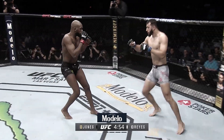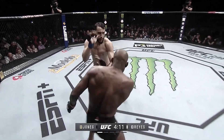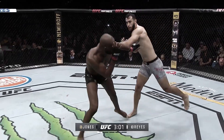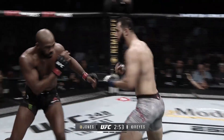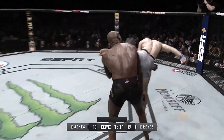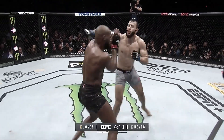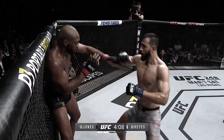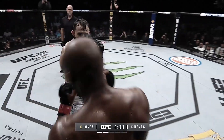Immediately Dominic Reyes with a good knee to the body, good left hand. Nice pressure by Reyes — big left hand, going to kick. Couple good left hands. Dominic Reyes is for real, ladies and gentlemen. Jones retreats, keeping the pressure. Jones staying safe, keeping the head moving — not too many big shots landed yet.